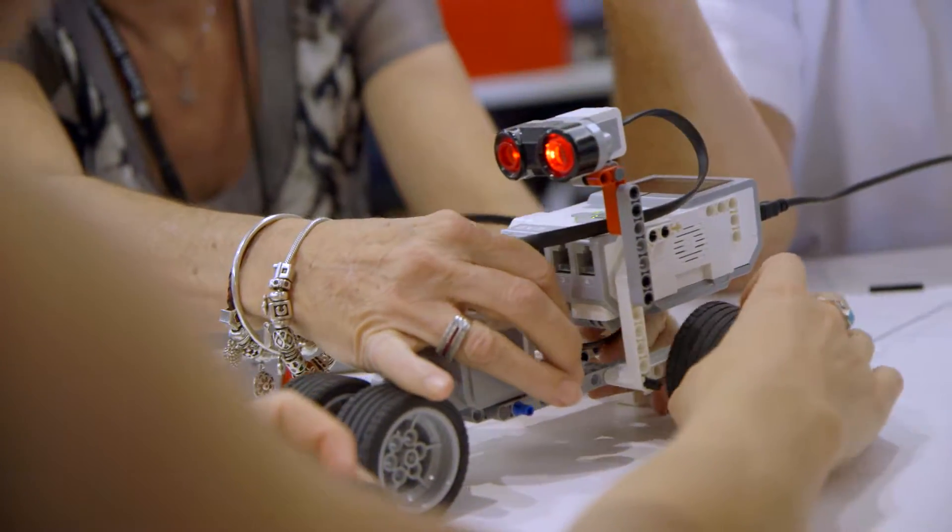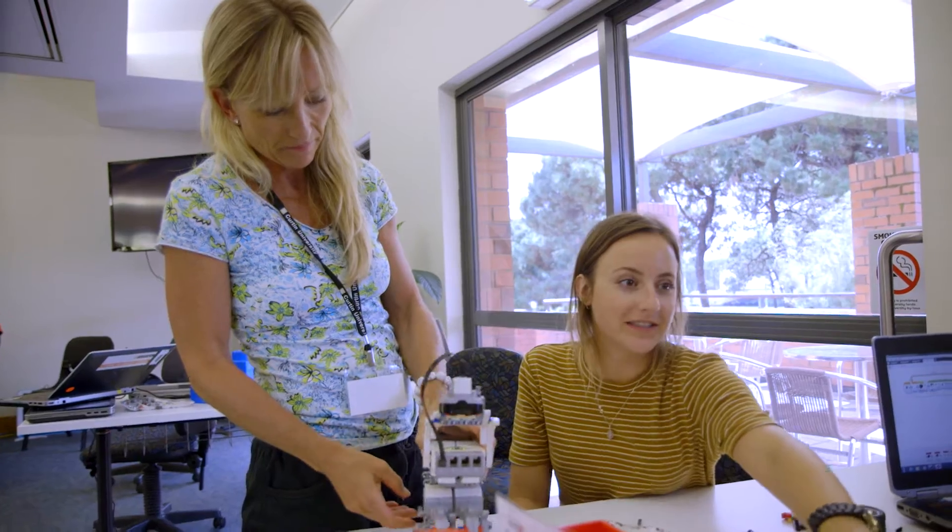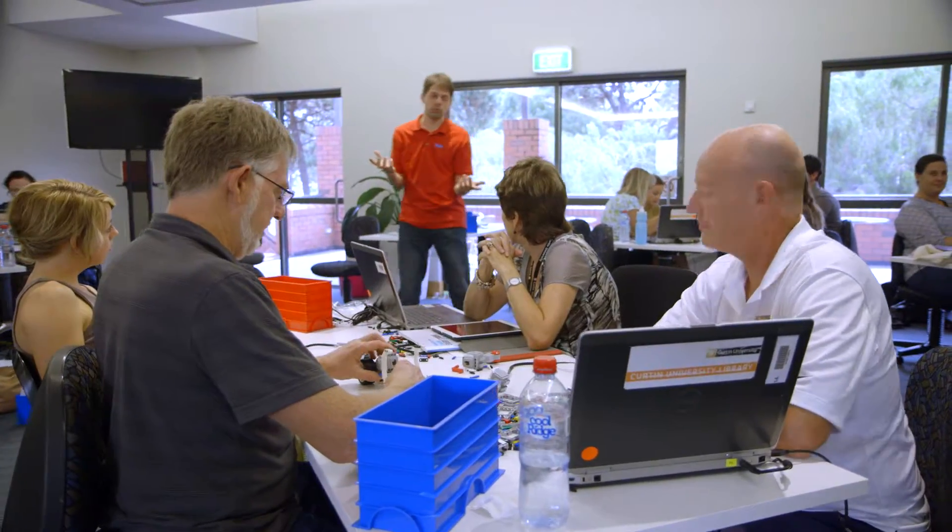We are running a workshop with teachers, getting them a chance to play around with different Lego tools. The tools are really aimed at trying to get kids to drive their own learning, so we're getting teachers to drive their own learning today.